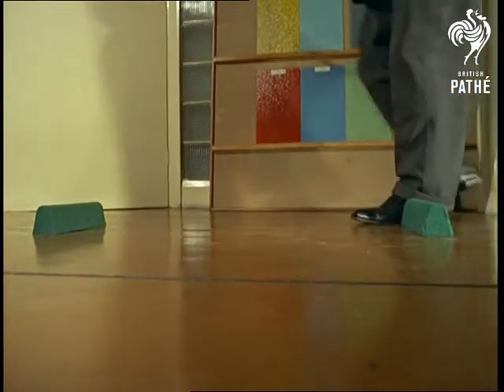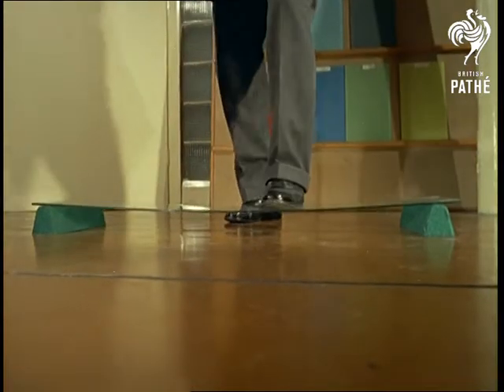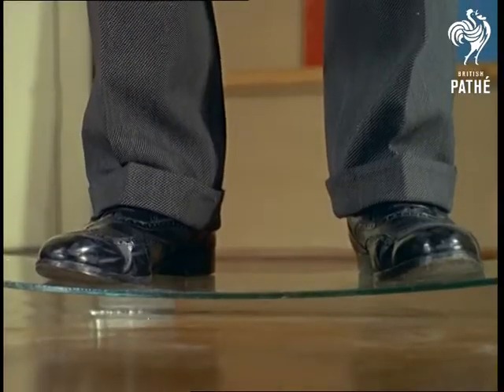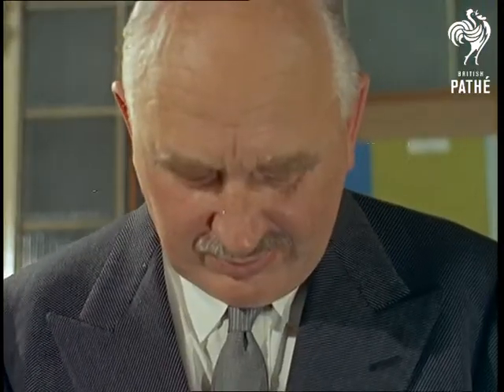Not many people stand on their windows, admittedly, but if they did, it's reassuring to know that with this toughened glass, they would at least live to tell the tale. Expert James Holt weighs 14 and a half stone, but in fact this quarter-inch armour plate will support two and a half hundredweight.